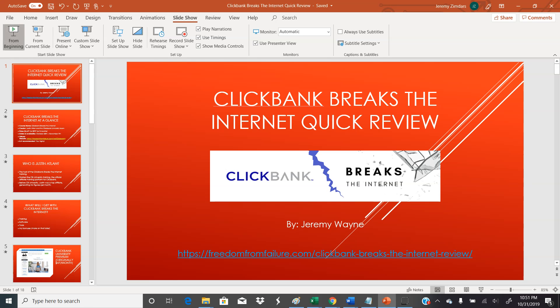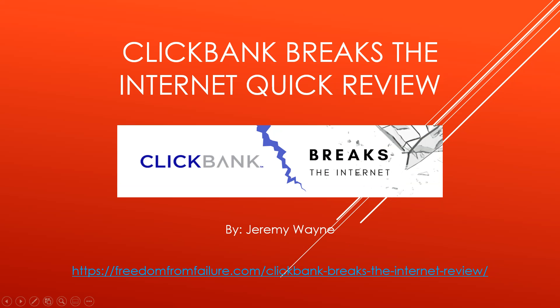Hey guys, Jeremy here from FreedomFromFailure.com. Thanks for checking out this really quick Clickbank Breaks the Internet review. We're gonna make this short and sweet so pay attention.